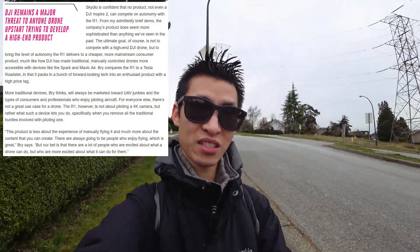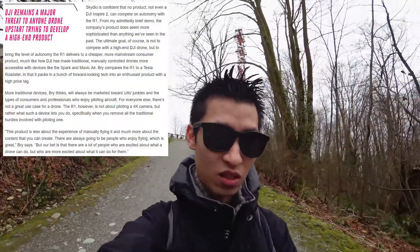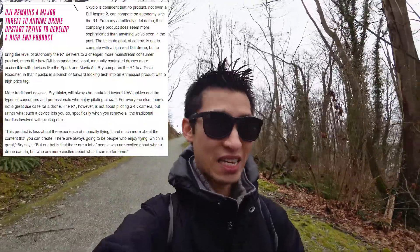As further clarification on the audience, it says, 'This product is less about the experience of manually flying it, and more about the content that you can create. There are always going to be people who enjoy flying, which is great,' Bryce says. 'But our bet is that there are a lot of people who are excited about what a drone can do, but who are more excited about what it can do for them.' That's more a person like me - I fly a drone to capture things like scenery, because for trips it gives me a perspective you can't normally get. But at that price point, $2,400 just for the drone is really out of reach compared to other options of similar convenience.